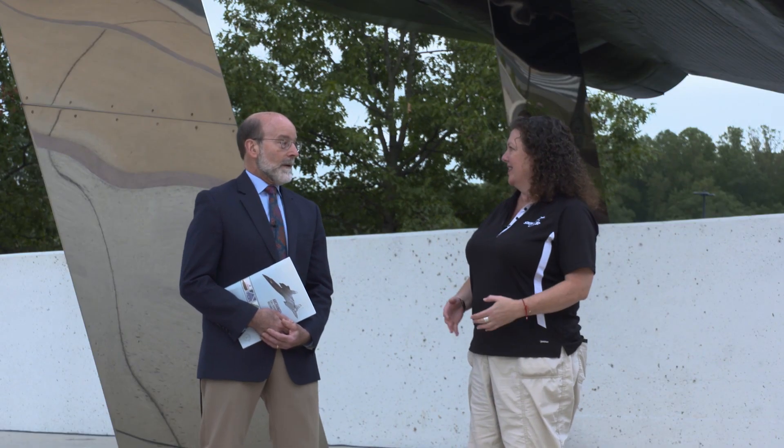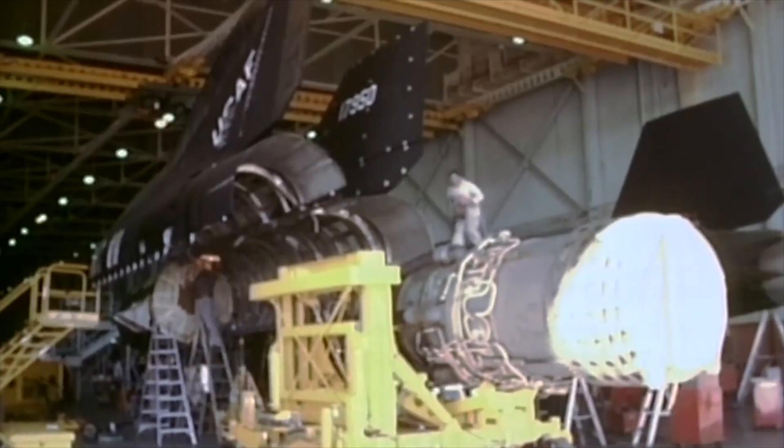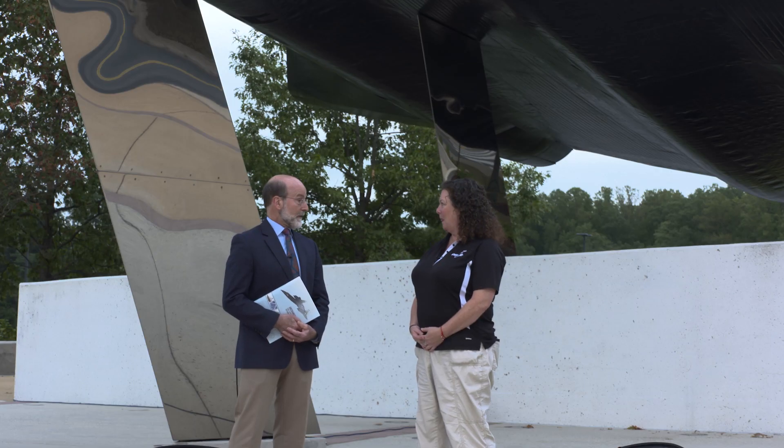Why does the CIA need airplanes? I thought you guys were all like spies. Well, our mission is to collect intelligence any place, any way we can get it. We were authorized to build aircraft because we couldn't put spies inside the Soviet Union to find out what we needed to know about their nuclear program. So we said, let's fly over it safely at a speed and a height that they couldn't shoot us down at and take pictures.